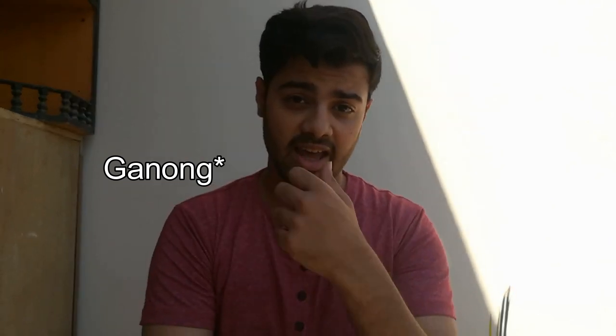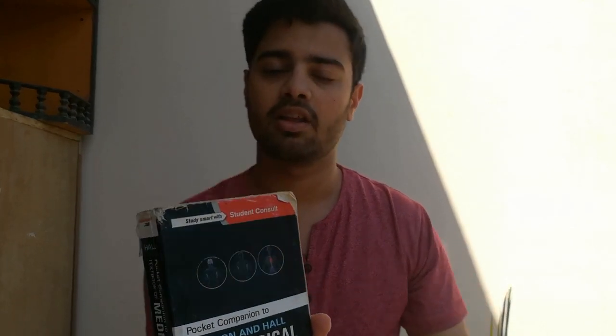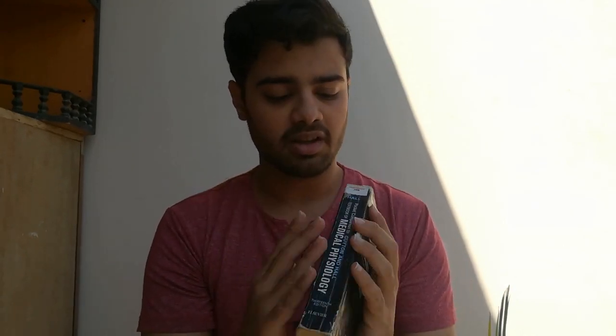Apart from Guyton, other textbooks students prefer include Guyton and Hall. There is also the Costanzo book, which I'll come to shortly. Guyton and Hall comes with this short review book — we call it Baby Guyton, and the actual name is Pocket Companion to Guyton and Hall Medical Physiology. By the condition of this book, you can see I have used it a lot. I used to read this before every exam and it really helped me revise everything in a short amount of time. It's a really good pocketbook, especially if you use it alongside Guyton and Hall.